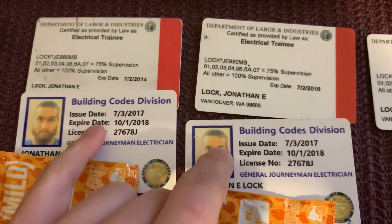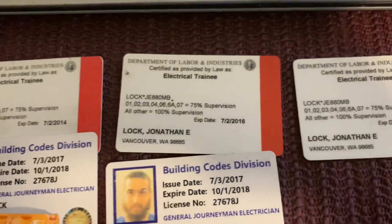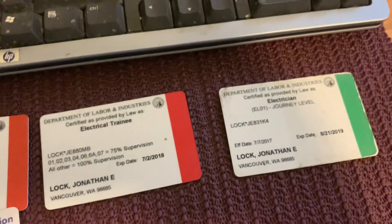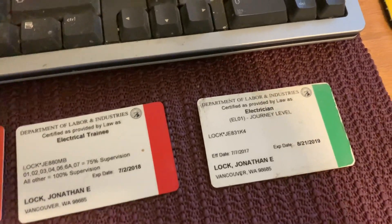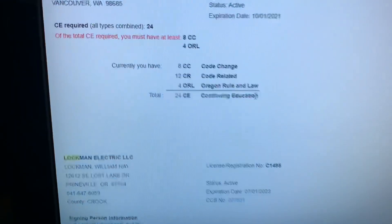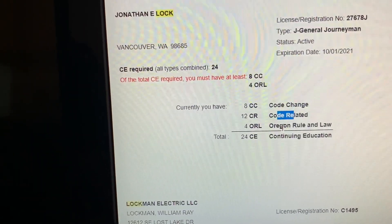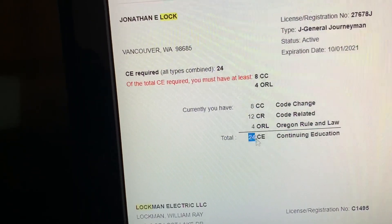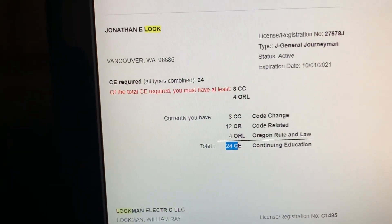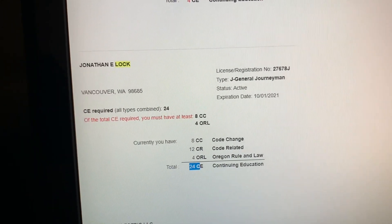They used to put your address on these cards, so I've got the Taco Bell censorship going on. The Oregon one has a picture on it and the Washington one doesn't. It tells you everything you need to know on that. So yeah — every three years you need to get certain things taken care of: code change, code-related, and certain rules and laws. It'll tell you how much you have and what's required.